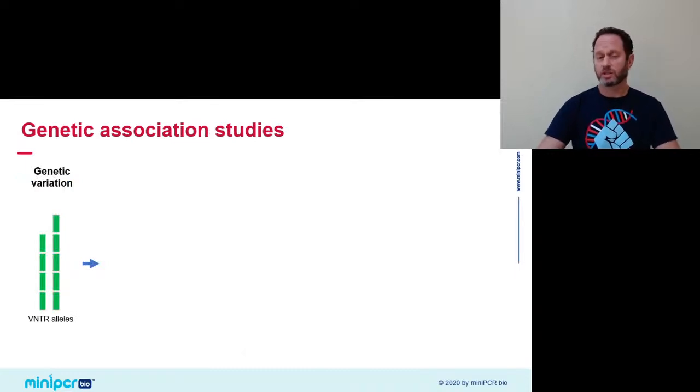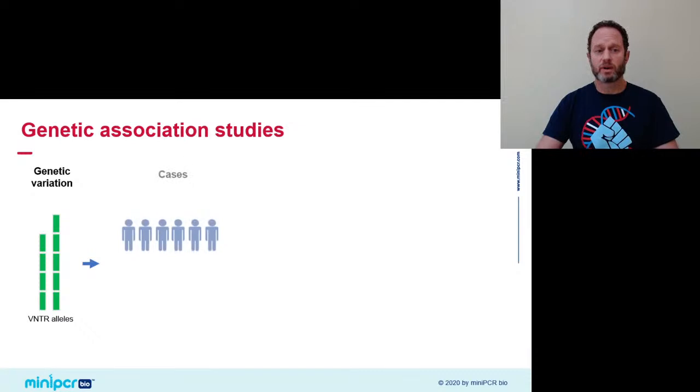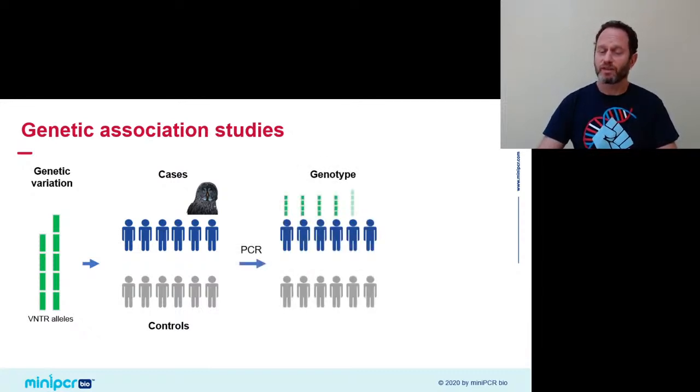A genetic association study in practice goes more or less like this in simplified form. You take a form of genetic variation with no known function — for example, the two variants of the PER3 gene we're studying today. Next, you identify a cohort of subjects that display the phenotype of interest, for example being night owls, and of course a control group that doesn't have the condition or disease. Then you genotype them — using PCR, DNA sequencing, SNP chips, or other methods that help us read DNA at this specific locus or point of variation.